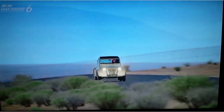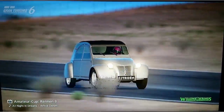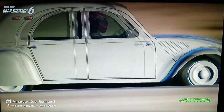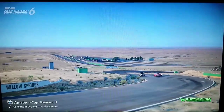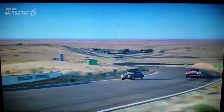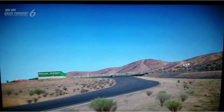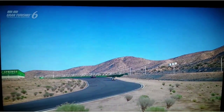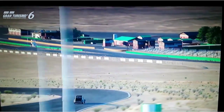Der Name 2CV wurde vom französischen Kfz-Steuersystem abgeleitet, das die Steuerhöhe nach der Anzahl von Cheval-Vapeur (CV) ermittelt. Der 2CV wurde mehrmals überarbeitet und in verschiedenen Varianten angeboten, bis die Produktion im Februar 1990 eingestellt wurde, bei beinahe 4 Millionen produzierten Autos. Das ist der 2CV, auch genannt die Ente.